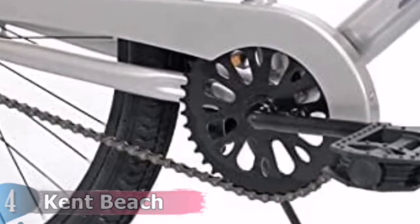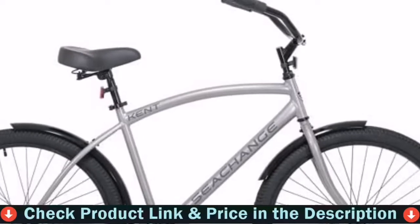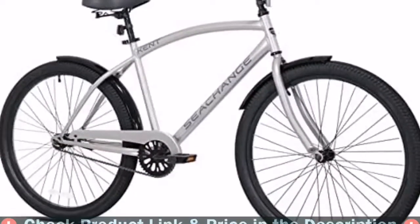Perfect for adults aged 15 and above, this 26-inch Kent C-Change bike needs to be assembled after delivery. You will simply enjoy a pleasurable and comfortable ride with the Kent C-Change cruiser bike.